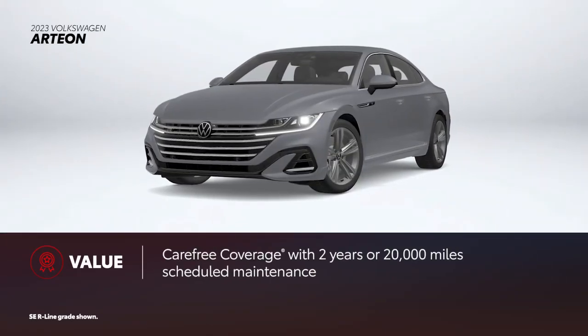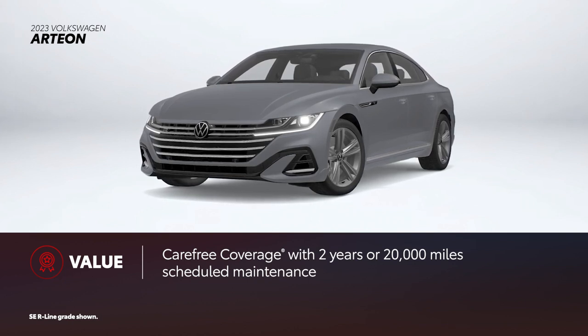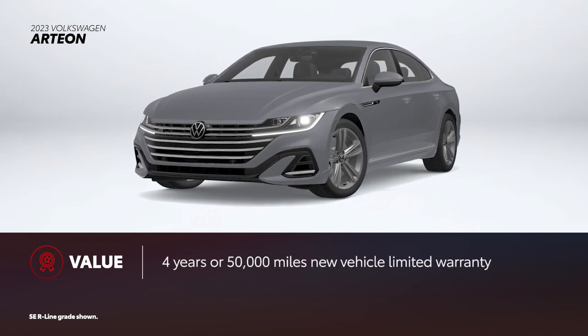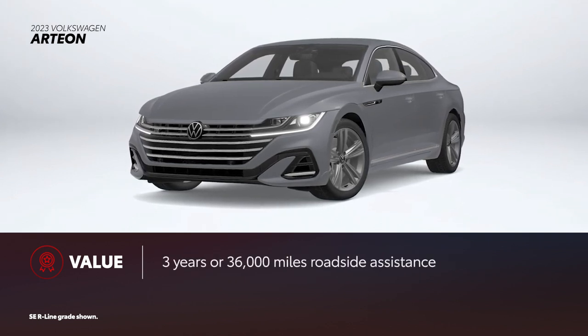Arteon comes with Volkswagen's carefree coverage plan, which includes 2 years or 20,000 miles of scheduled maintenance, whichever comes first, and a 4-year, 50,000-mile new vehicle limited warranty. Additionally, it includes 3 years or 36,000 miles of roadside assistance.